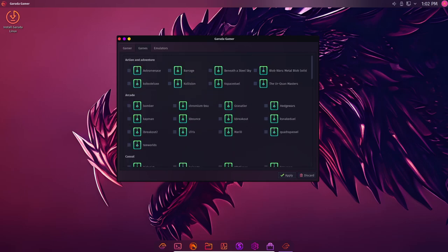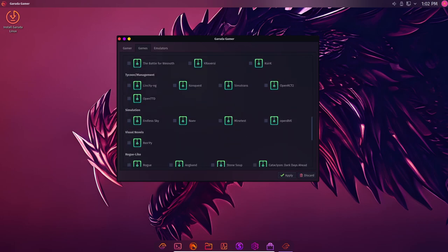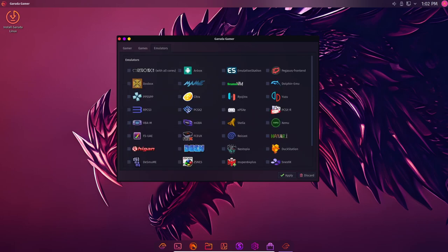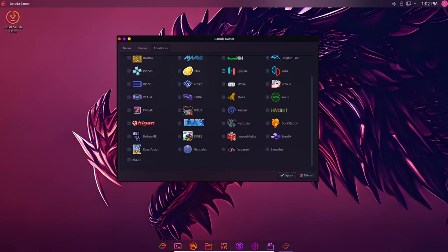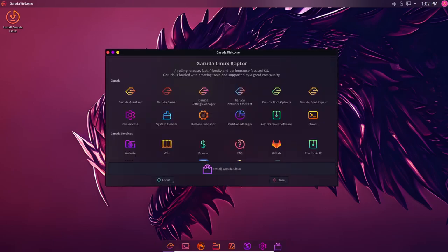Garuda Linux Raptor also comes with several new customization options. The distribution includes a new tool called Garuda Teams, which allows users to customize the look and feel of their system easily. The tool provides access to hundreds of different themes, icons, and wallpapers.